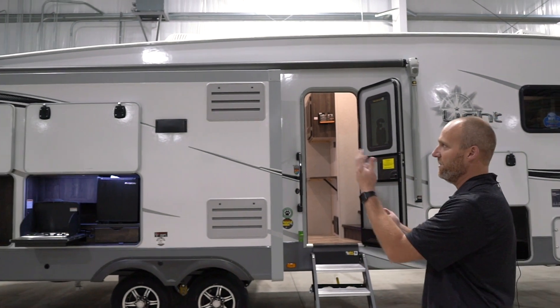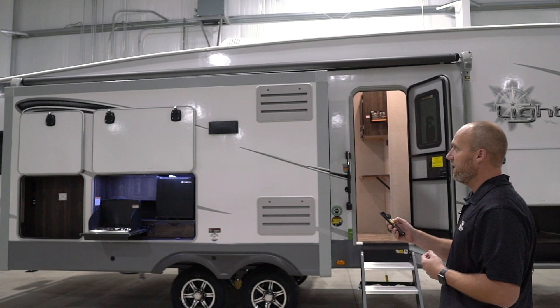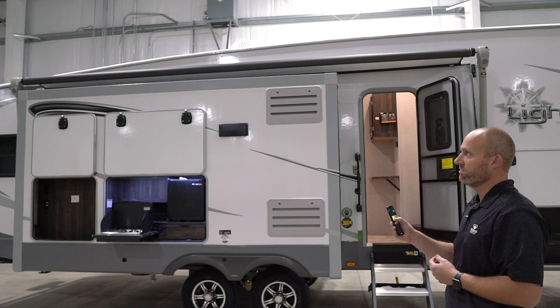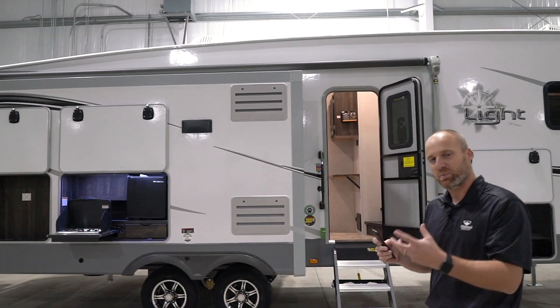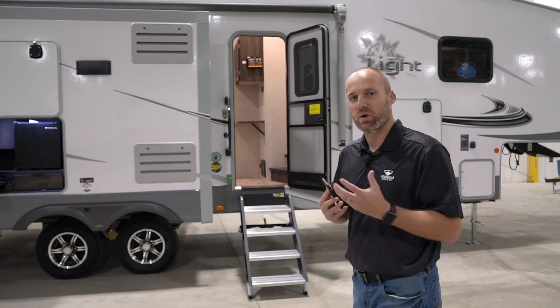I'm just going to demonstrate. I've got my phone — I'm going to do the awning. I'm going to extend the awning out a little bit so you can see, and then when you're ready to put it back in, put it in. So you don't have to worry anymore about bumping into trees, picnic tables, all that good stuff. That's the Ridge Link feature that's on most Highland Ridge products.